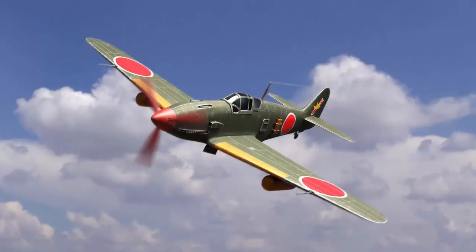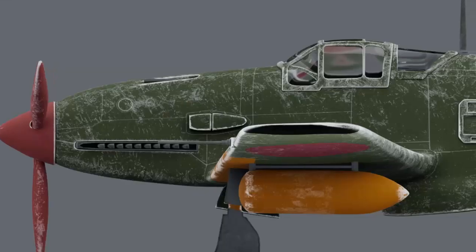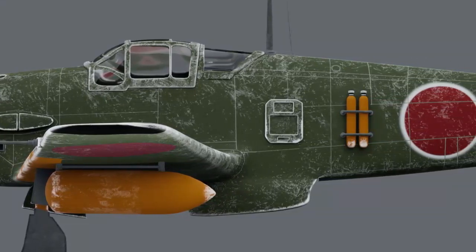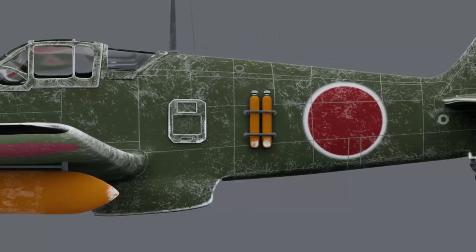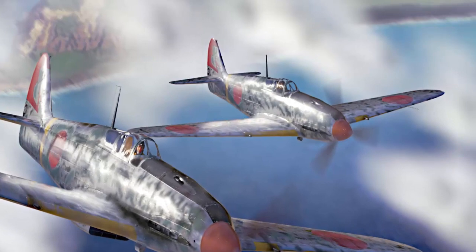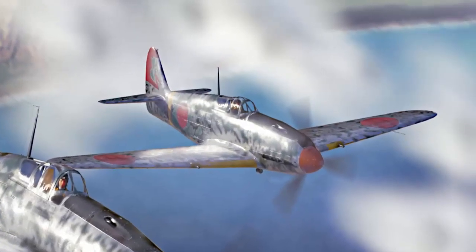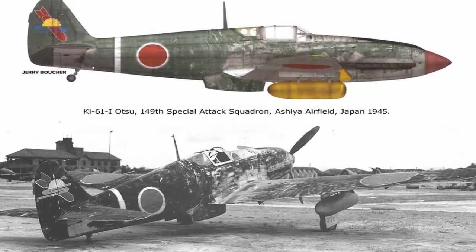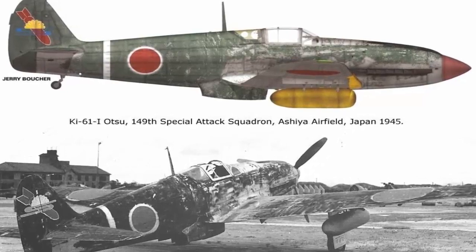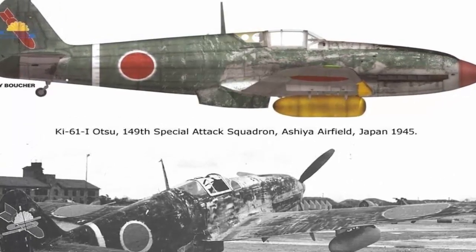The Kawasaki Ki-61 Hien, popularly known as the Flying Swallow, was a groundbreaking fighter aircraft created during World War II by the Imperial Japanese Air Service (IJAAS). It was created to counter the rising threat posed by Allied aircraft and to demonstrate Kawasaki's engineering ability. The aircraft's unique design, strong engine, and fearsome weaponry demonstrated Kawasaki's engineering skill, and it played an important role in Japan's air defense and combat operations throughout various war theaters.